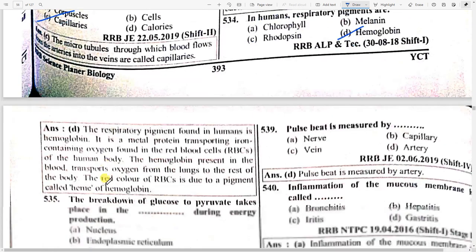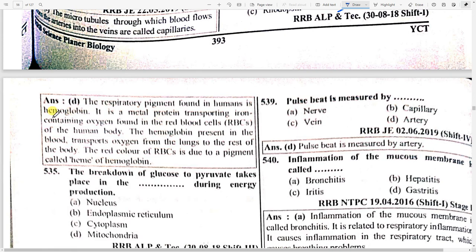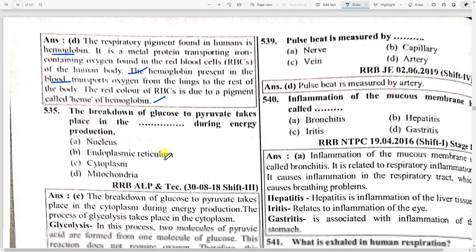In humans, respiratory pigments are hemoglobin. The respiratory pigment found in humans is hemoglobin — it is a metalloprotein transporting iron-containing oxygen found in red blood cells. The red color of RBCs is due to the presence of haemin in hemoglobin. The breakdown of glucose to pyruvate takes place in option C — cytoplasm during energy production.